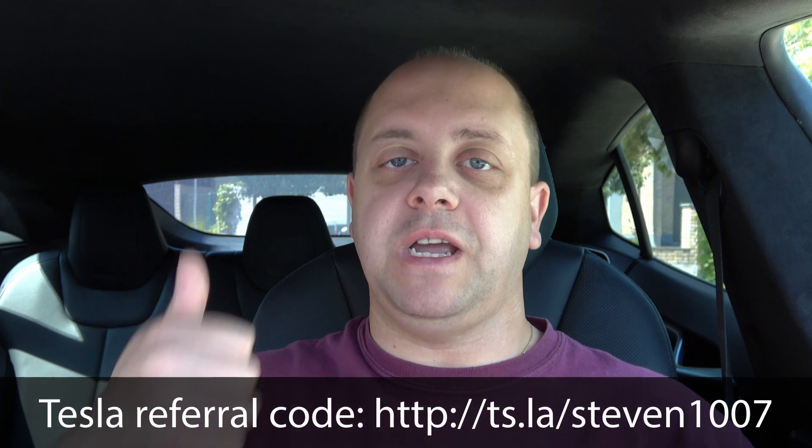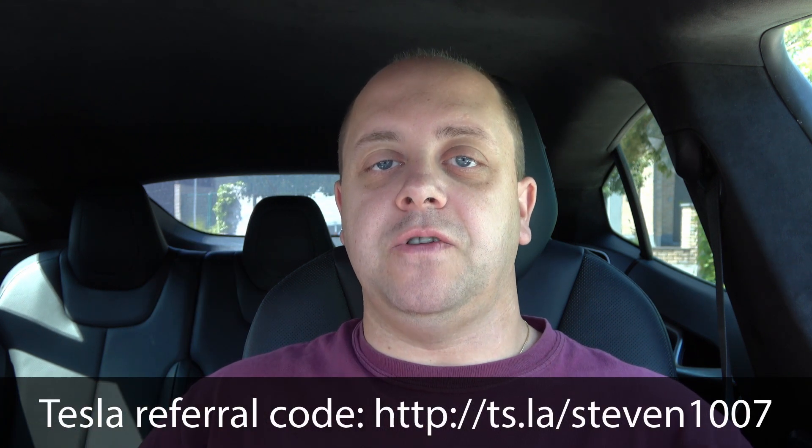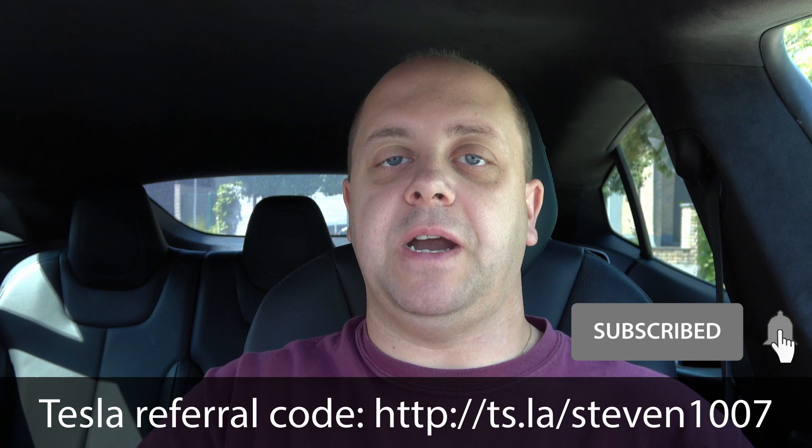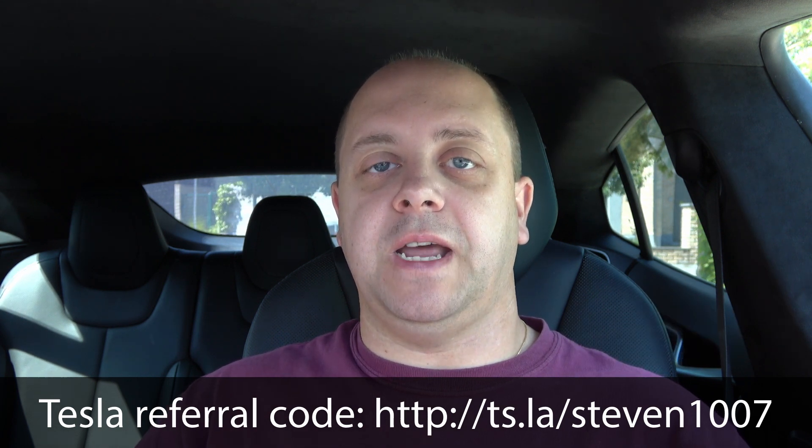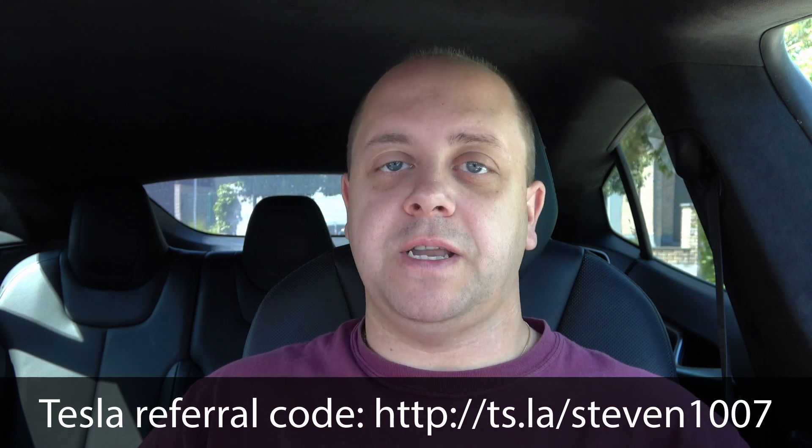Another quirk. As usual, if you like the video give it a thumbs up, don't forget to subscribe using that button down there, and make sure you click that little bell icon so you don't miss out on any new videos. Thanks for watching — see you guys next time, bye.